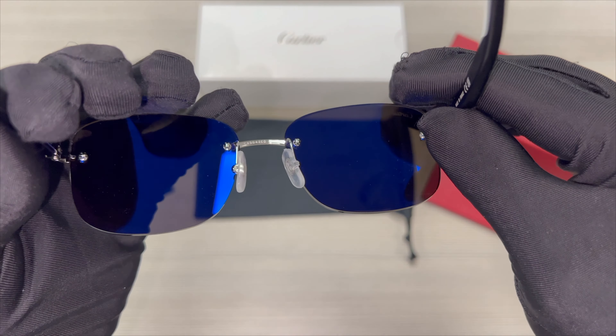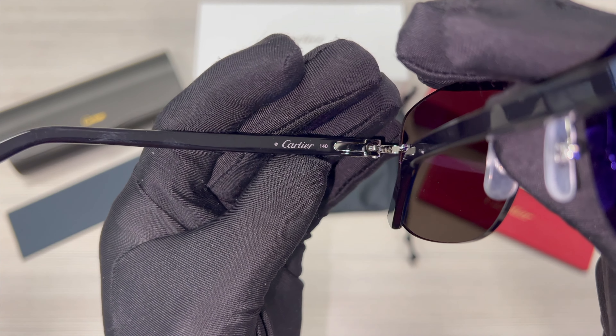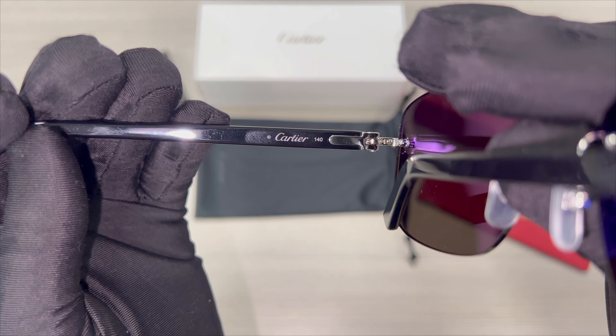On its inner left temple is the Cartier logo, and again the dimension of its temple, which is 140.